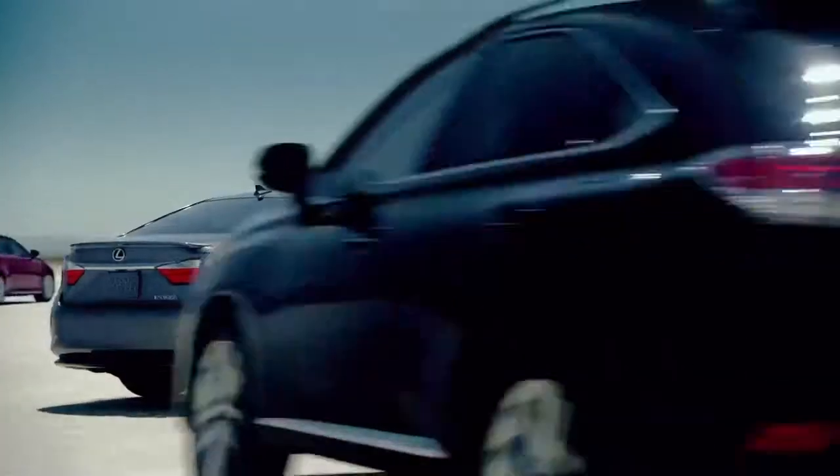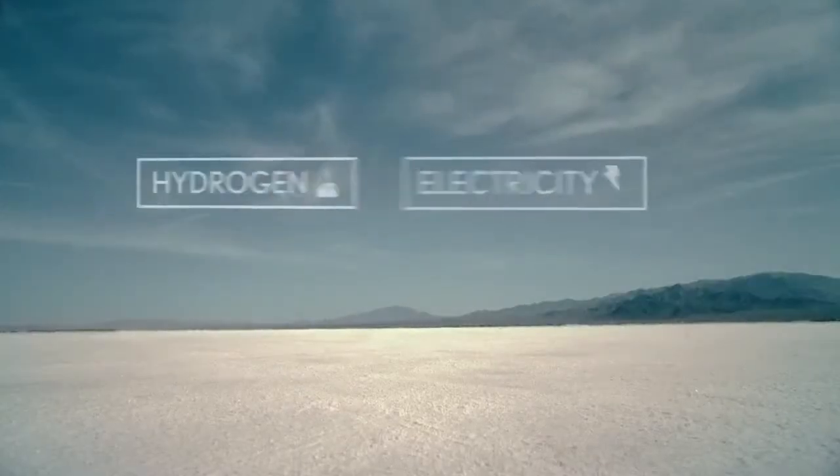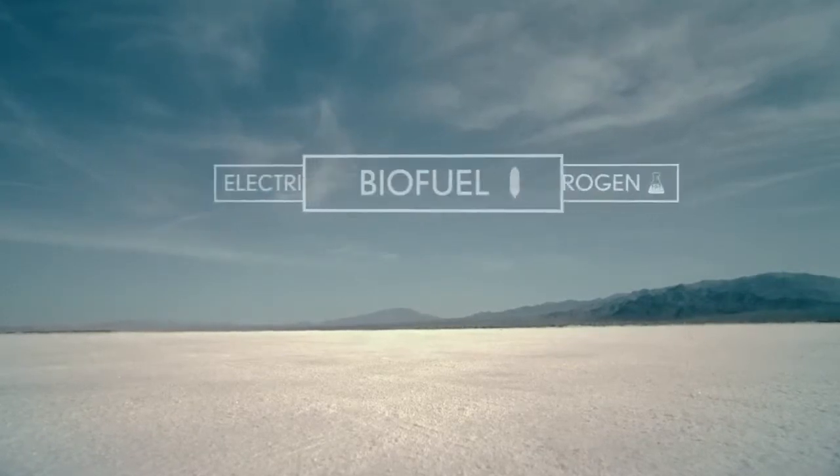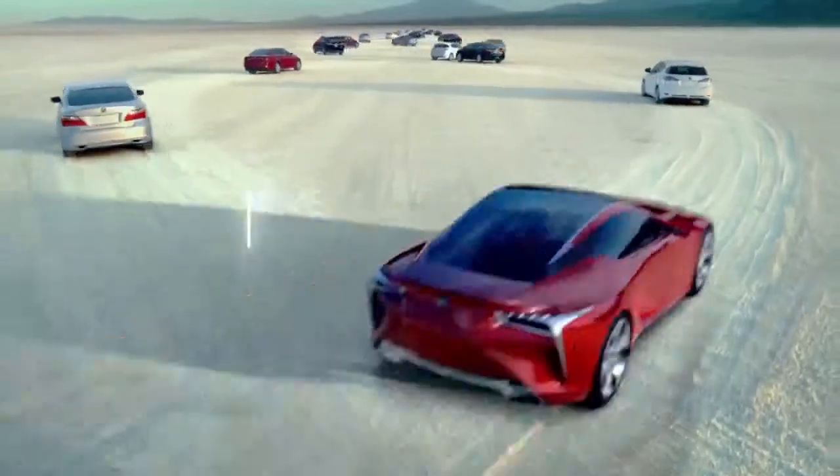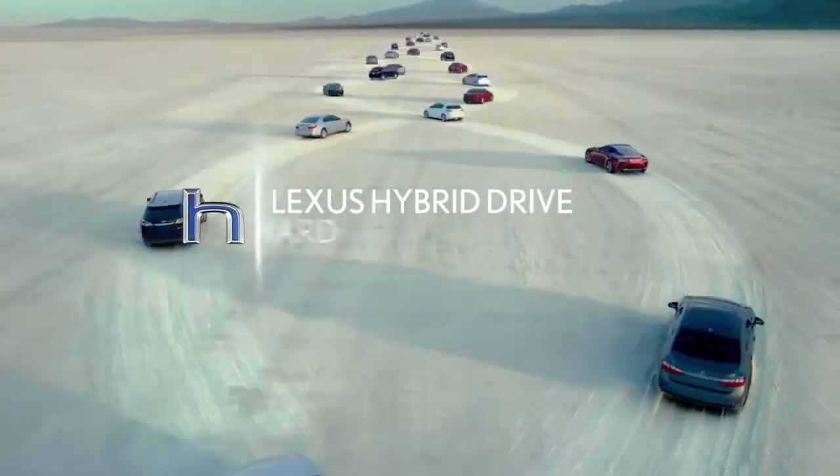And because our technology is designed to optimize any future power source, we're as ready for tomorrow as we are today — making Lexus hybrid drive a proven way forward.